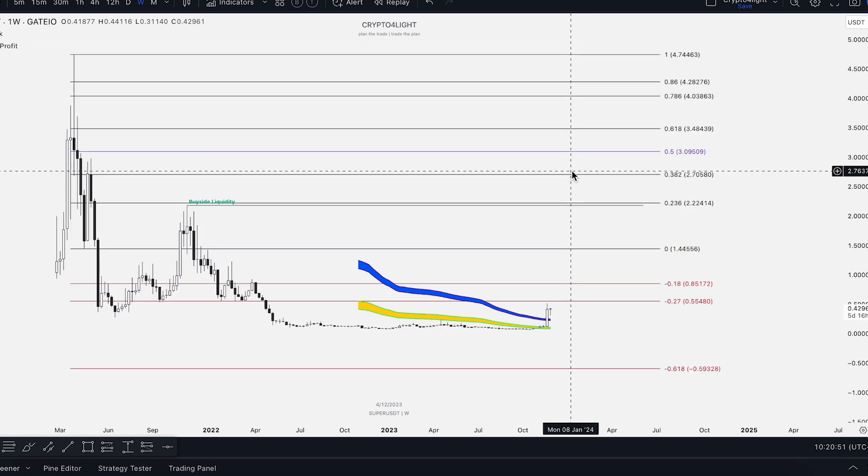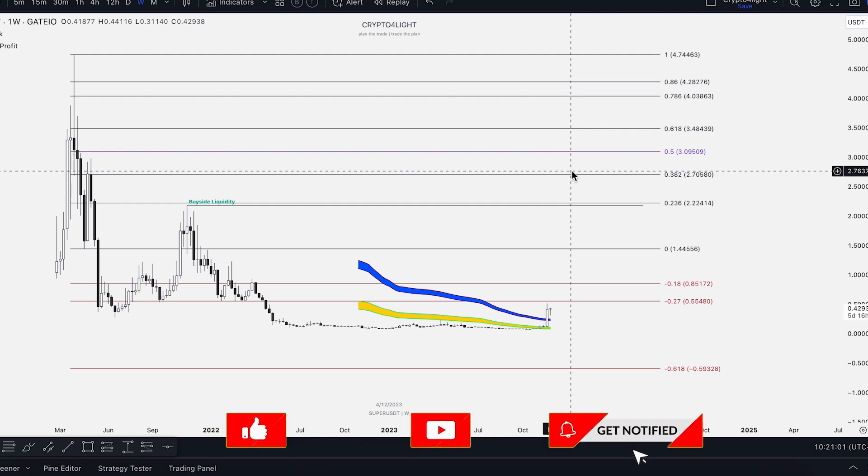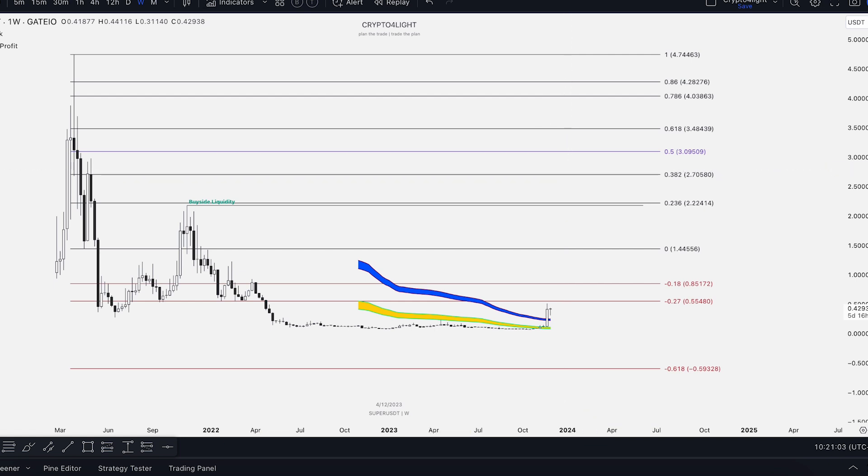I hope you liked this video about Super. Write in the comments: what is your price target for the next bull run? If you would like to trade with my custom gear that I showed you in this video, just write me. Subscribe, hit the like button, hit the notification button, and don't forget to join my Telegram channel. See you next time, guys.